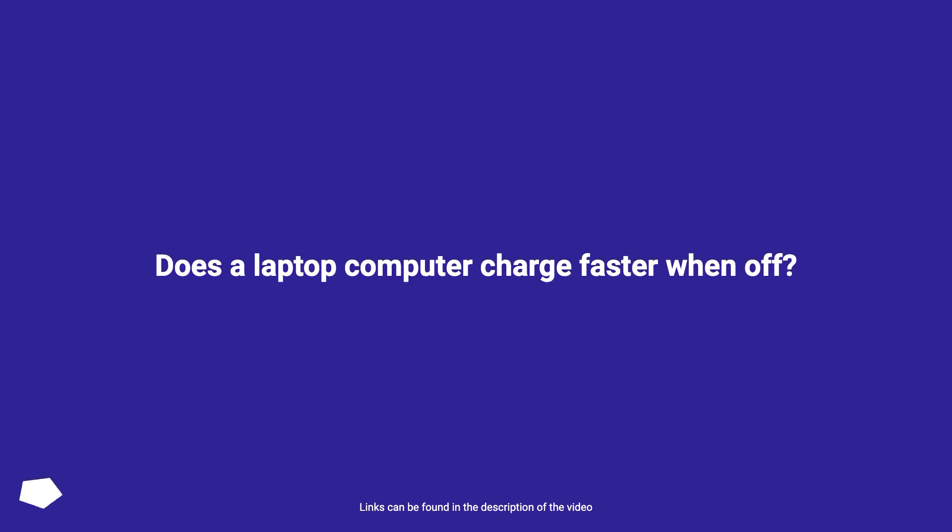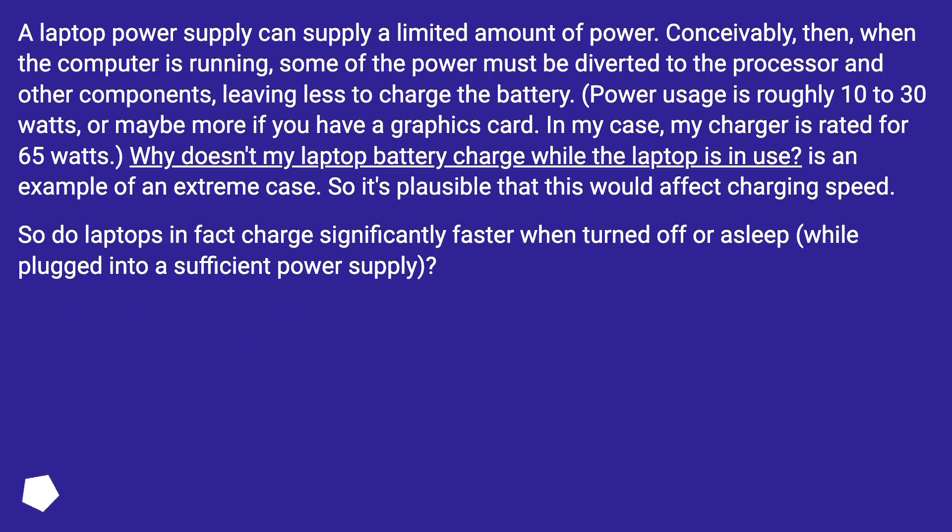Does a laptop computer charge faster when off? A laptop power supply can supply a limited amount of power. Conceivably, when the computer is running, some of the power must be diverted to the processor and other components, leaving less to charge the battery. Power usage is roughly 10 to 30 watts, or maybe more if you have a graphics card.